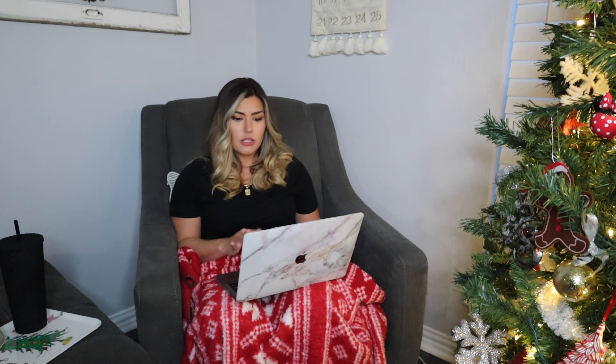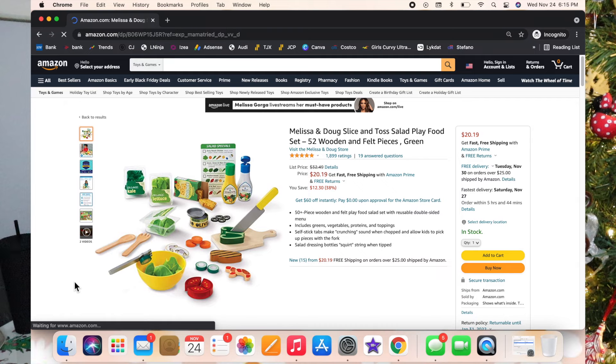I'm going to have a lot of Melissa and Doug things in here because they make fantastic toys — the quality is just there. I've got this little toss salad play food set, so it's all about making salads and it's got little choppable pieces in it. I just think it's adorable.